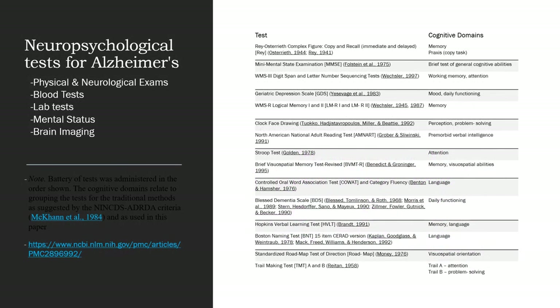Here is a list of some of the tests that neuropsychologists give for those who may be suffering from signs or symptoms of Alzheimer's disease. First, they do a physical exam and then a neurological exam. Often there are blood tests, lab tests, mental status checks, and brain imaging.